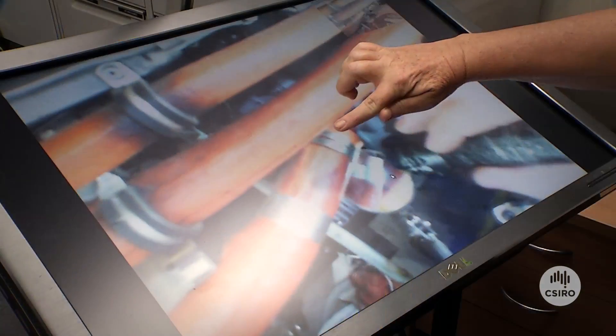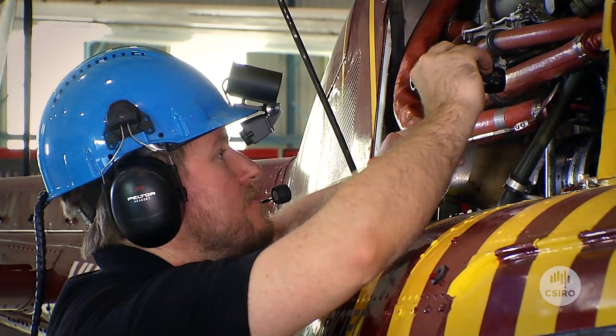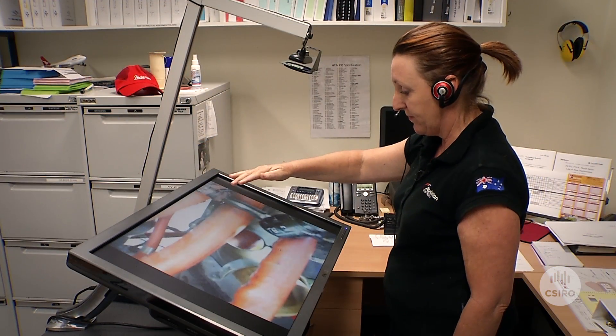Remote technology is a technology that allows remote experts to assist in real-time a field worker, anywhere, anytime. All you need is an internet connection.